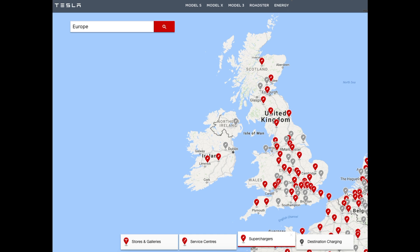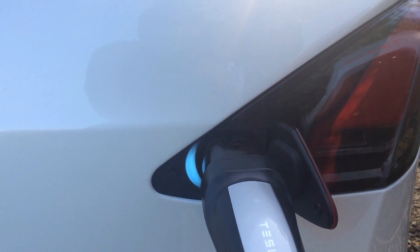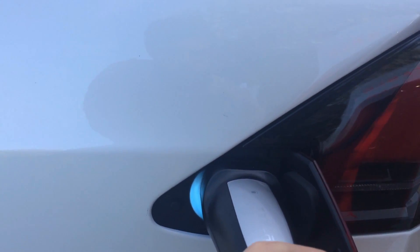Surprisingly, we didn't really find that this was a problem. There seem to be enough superchargers around now that you don't really have to think about it or plan that much. The superchargers themselves were easy to use — you roll up, you pop the little hatch open, you plug it in, and it goes.